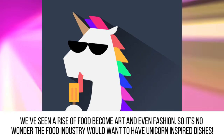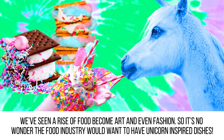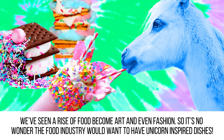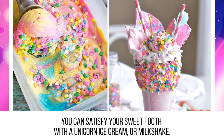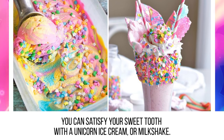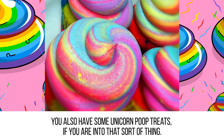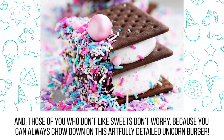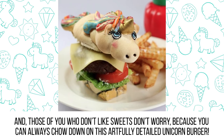Food. We've seen a rise of food become art and even fashion, so it's no wonder the food industry would want to have unicorn-inspired dishes. This food trend is so colorful and cute it almost looks too good to eat. You can satisfy your sweet tooth with a unicorn ice cream or milkshake. You also have some unicorn poop treats if you are into that sort of thing. And those of you who don't like sweets, don't worry, because you can always chow down on this artfully detailed unicorn burger.